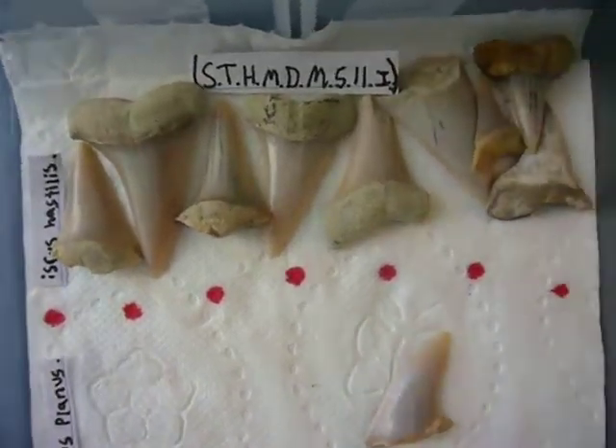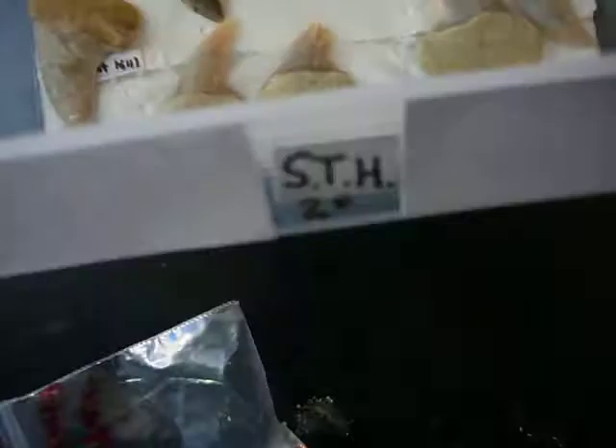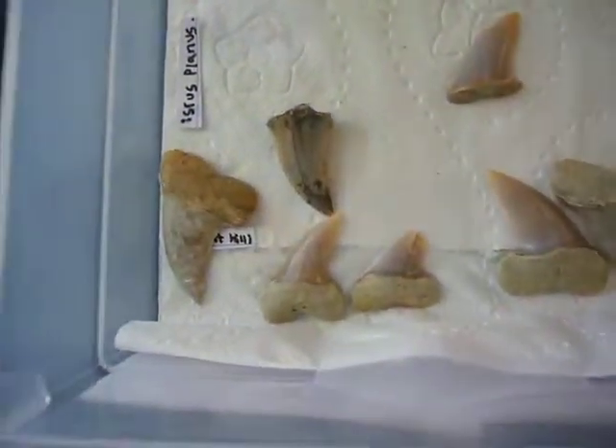These are some of the larger Mako teeth that we found. I've got them in a display case here, and these larger teeth would have gone in here along with these.